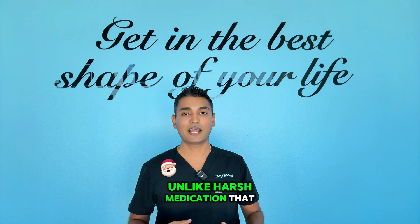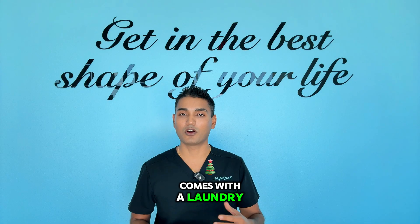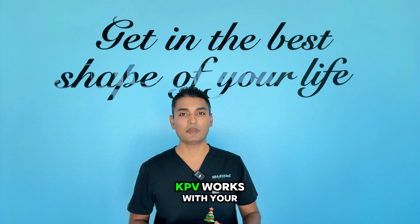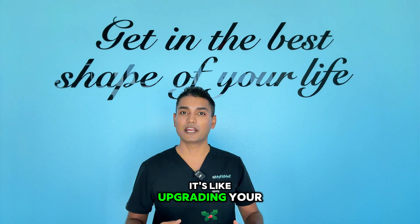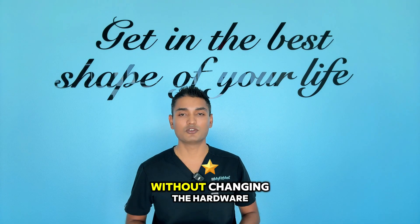The best part — unlike harsh medication that comes with a laundry list of side effects, KPV works with your body's natural healing mechanisms. It's like upgrading your body's software without changing the hardware.